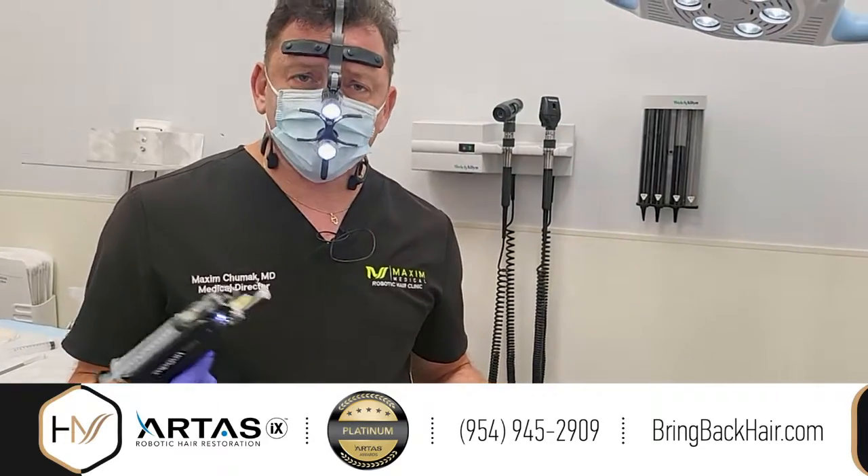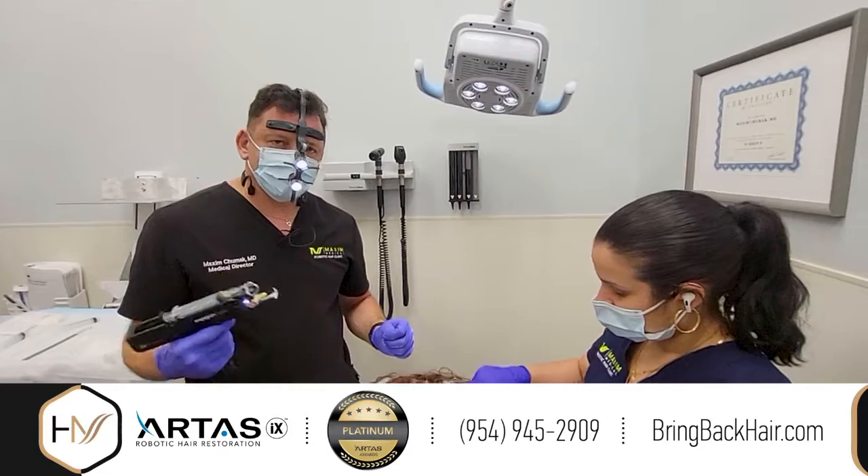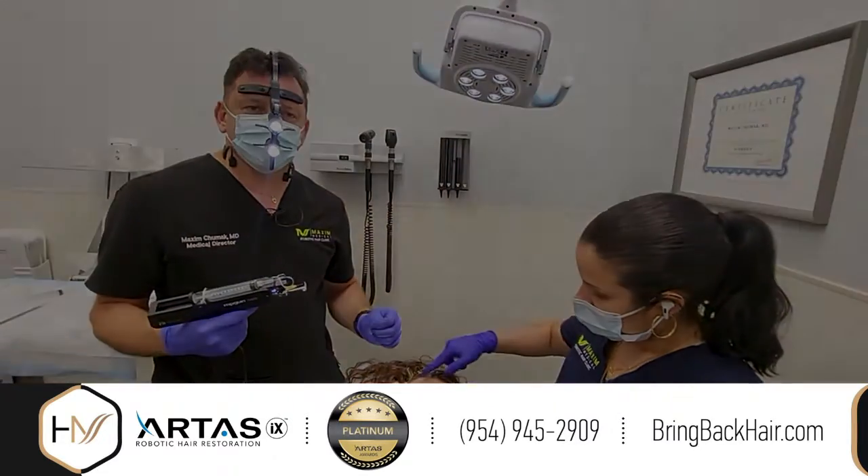With any questions, please call us at 954-945-909. We'll be happy to address any questions and schedule a consultation.